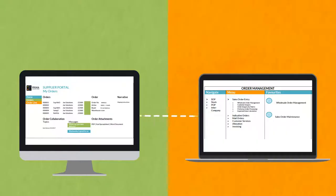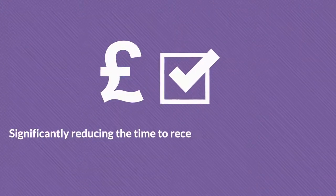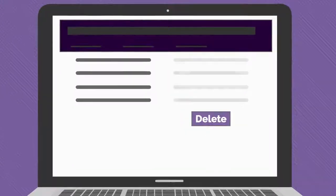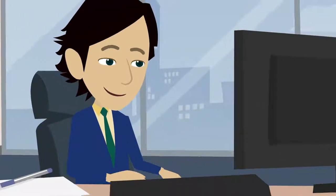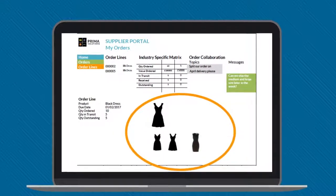Seamless two-way integration with the Order Management application means details are input directly, significantly reducing the order processing overheads, creating greater accuracy, substantially reducing errors and providing a single view of data across the business.